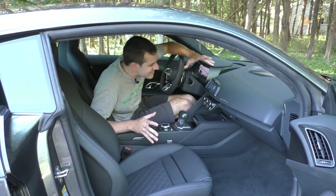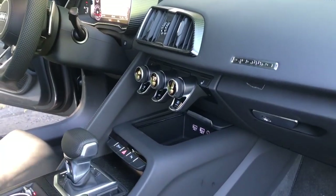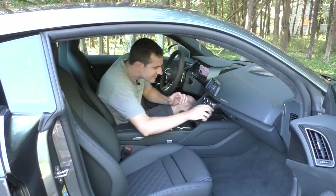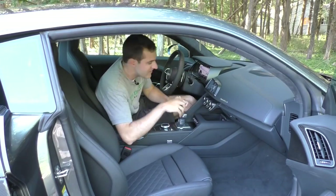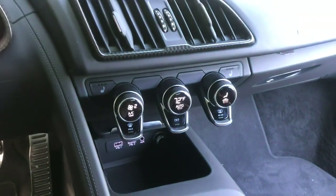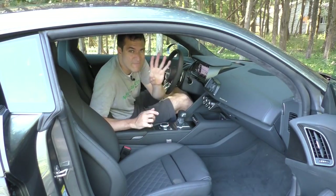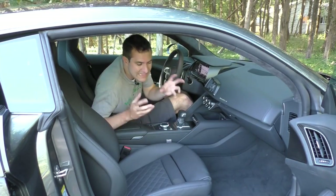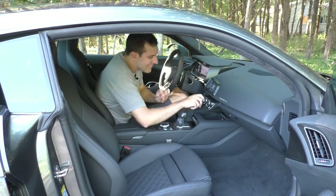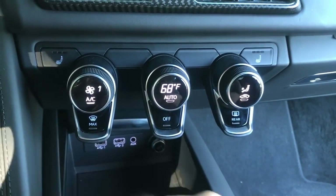Moving on to the interior, my favorite thing you notice the second you get inside is this floating array of climate controls. They look really futuristic and most importantly they feel amazing — they're not jiggly at all, even though they just kind of dangle there. It's really good design and really well built. On the left: air conditioning speed — turn it up for more, down for less. That's easy.